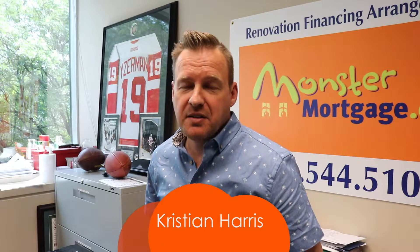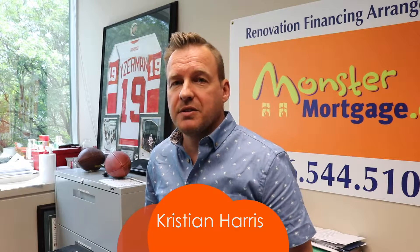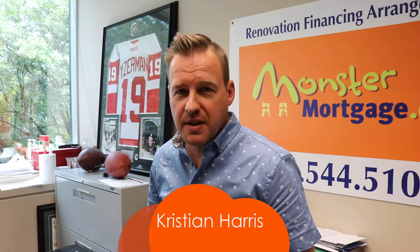Hi, Christian Harris from LaunchToMortgage.ca and we're talking about first-time homebuyers. Inevitably the first question that comes up when clients come in and we sit down is what is the interest rate? Very important question, very important part of your mortgage.